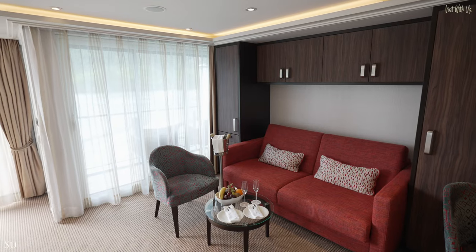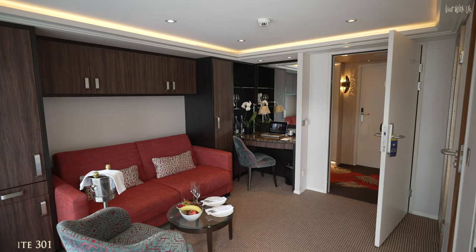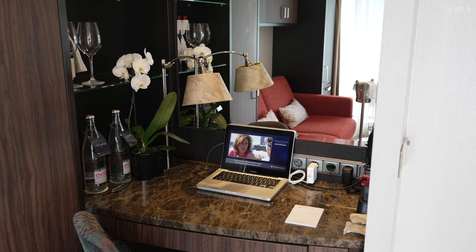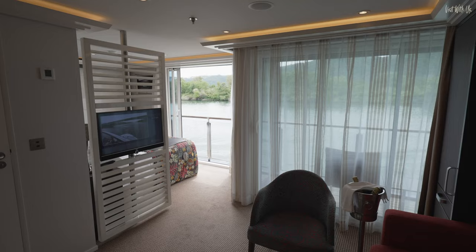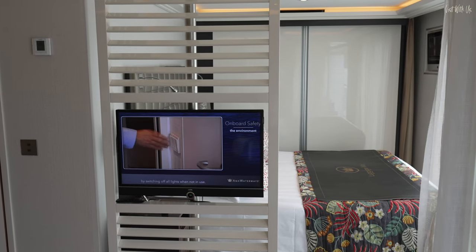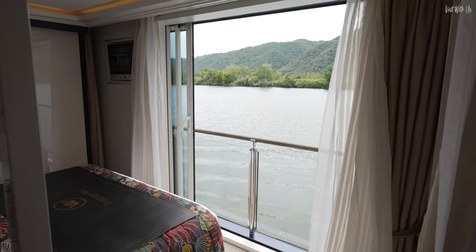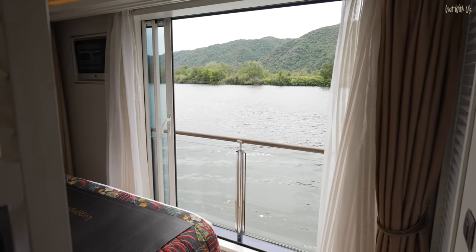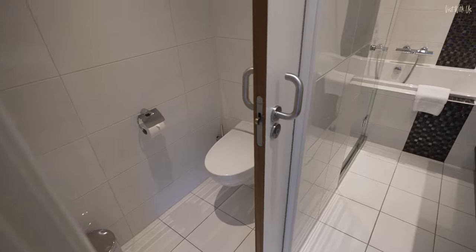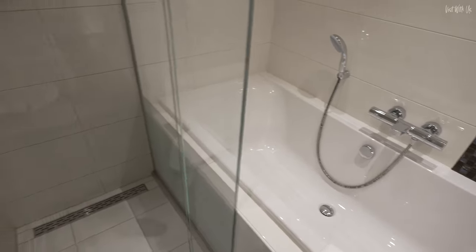Last but certainly not least, we'll show you Suite 301 on the top Violin Deck, and at 350 square feet, by far the largest accommodation on board Amma Cristina. This is the only category where the bedroom is distinctly separated from the living area, but it's still open plan, which we prefer to two smaller rooms. The bed faces these beautiful French windows — open them up in the morning and you'll not want to leave your bed. The bathroom is larger too, this time including a bath as well as a separate shower enclosure. This is top end, and of course it will cost you a pretty penny or two, but if the suite life is your thing, this one does not disappoint.